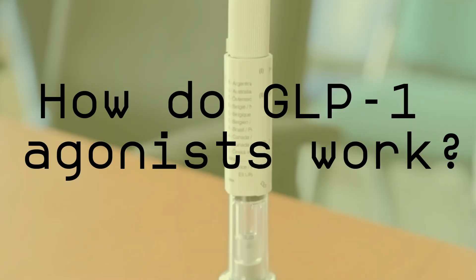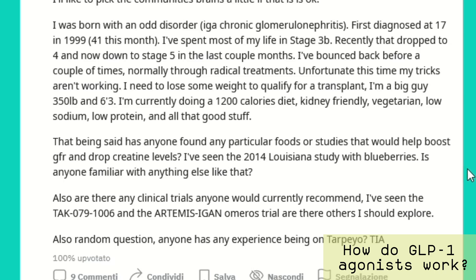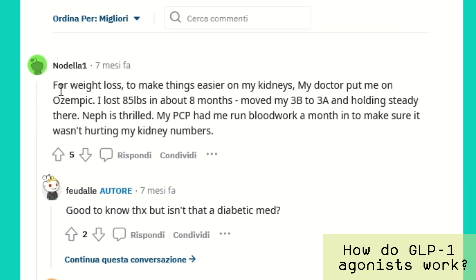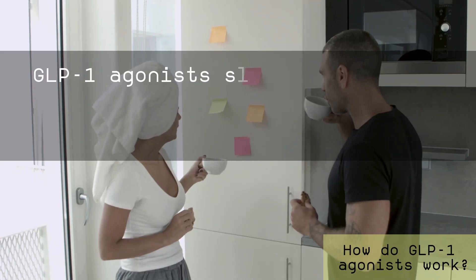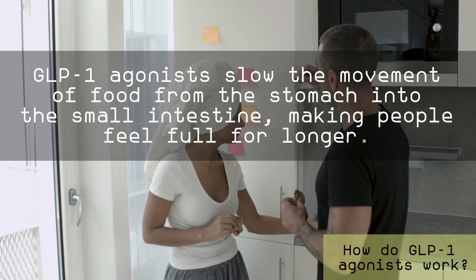How do GLP-1 agonists work? GLP-1 agonists work by reducing the appetite and feelings of hunger — people taking this report markedly less appetite and they eat less. Ozempic and the other GLP-1 agonists slow the movement of food from the stomach into the small intestine, making people feel full for longer. They also stimulate the body to produce more insulin, which in turn lowers sugar levels, also leading to weight loss.